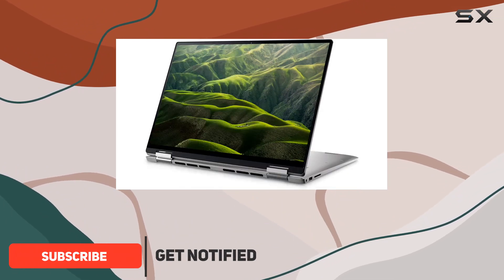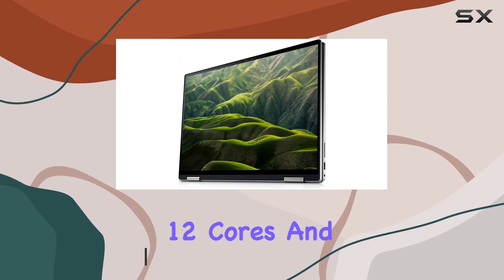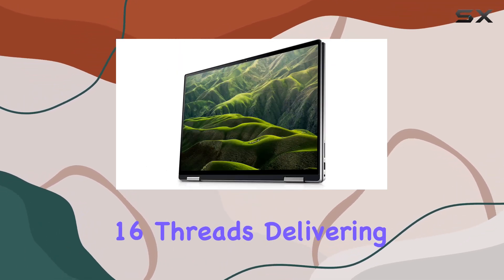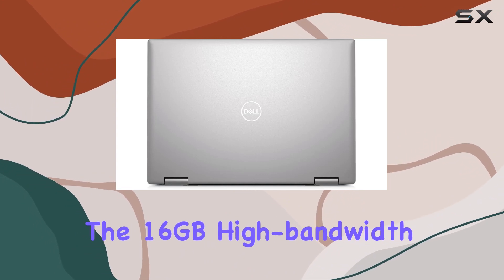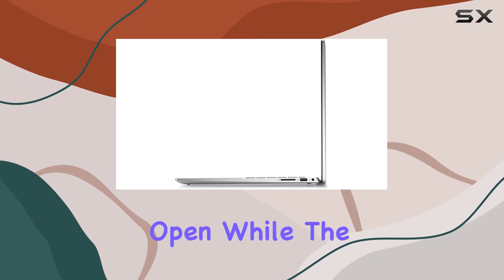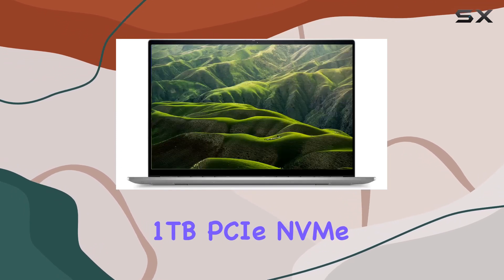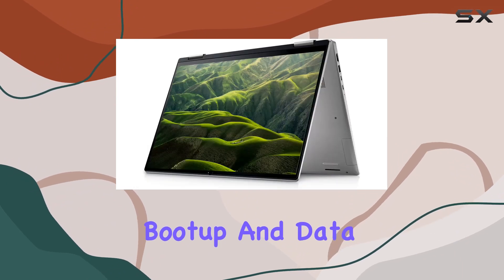Running on the 12th gen Intel Core i7-1260p processor, this laptop boasts 12 cores and 16 threads, delivering exceptional performance for multitasking. The 16GB high-bandwidth RAM ensures smooth operation even with multiple applications open, while the 1TB PCIe NVMe M.2 solid-state drive guarantees lightning-fast boot-up and data transfer.